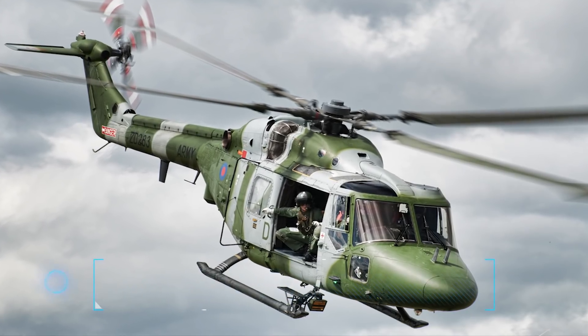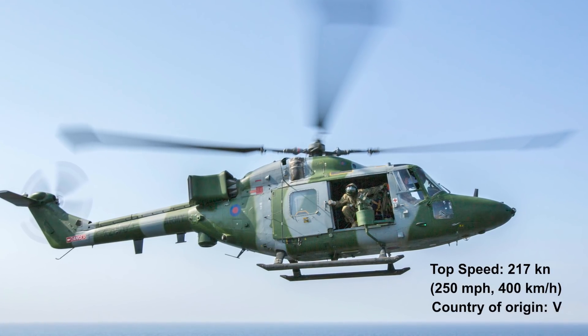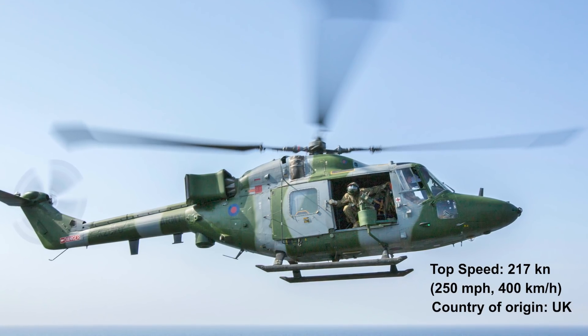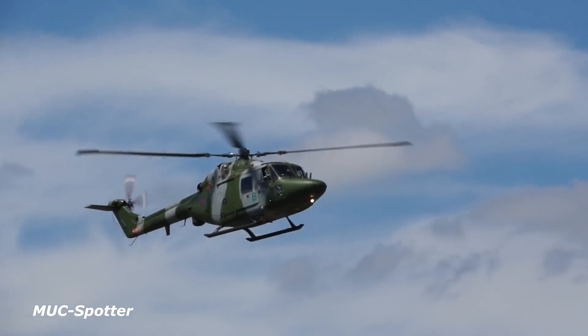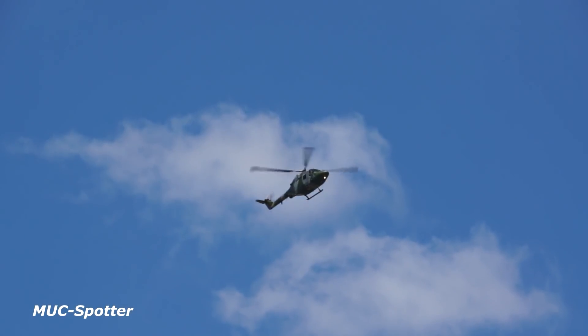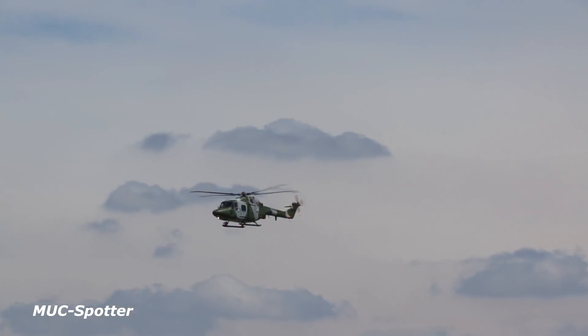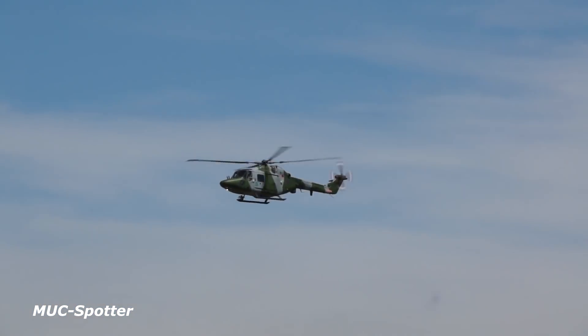Number 2: Westland Lynx, top speed 250 miles an hour, 400 kilometers an hour. The Westland Lynx was built for speed. Designed by British manufacturers Westland Helicopters at their factory in Yeovil, this multi-purpose twin-engine military helicopter has built a reputation for speed, efficiency, and versatility.